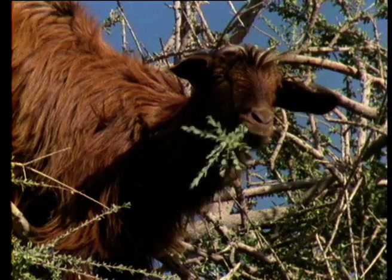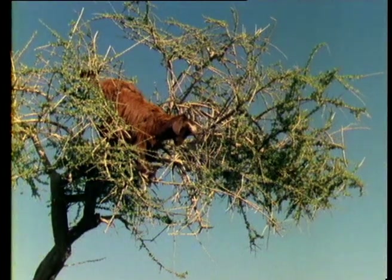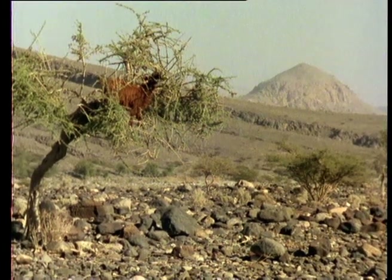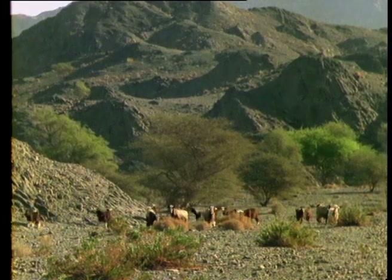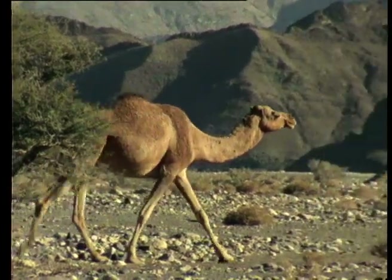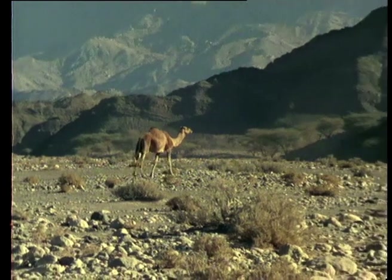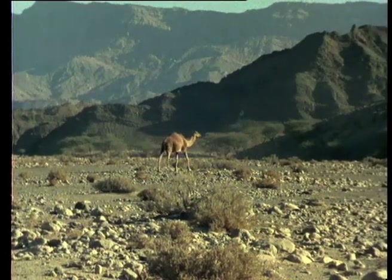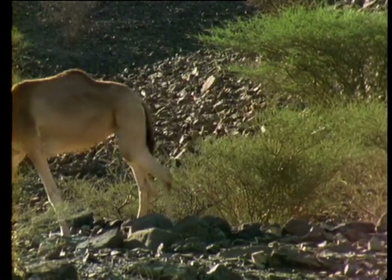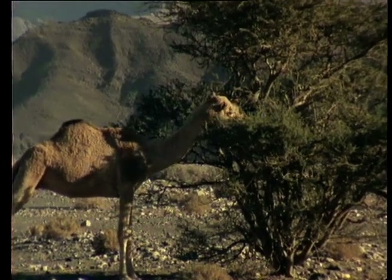On the other hand, the goats belong to Bedouin tribesmen, once traditional hunters of the Arabian gazelle and other game. They rely totally on their herds of goats and camels, and as long as these thrive, there's no pressure to hunt the wildlife. It's possible that it was here in Oman that the one-humped camel was first domesticated. The species no longer exists as a wild animal, and engravings of camels being used as beasts of burden have been dated to around 2,800 BC. Like the goats, the camel is a browser, but doesn't have such a devastating effect on the local vegetation.